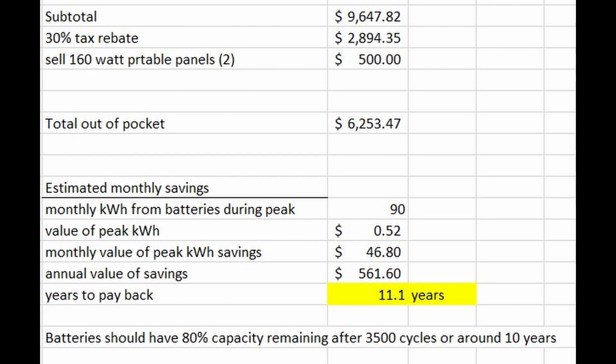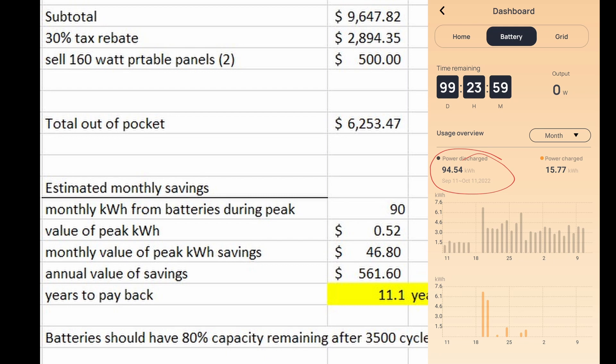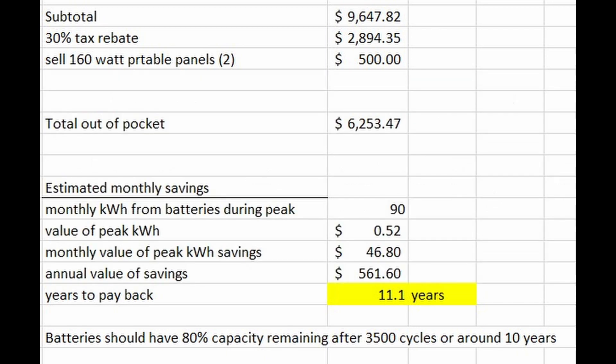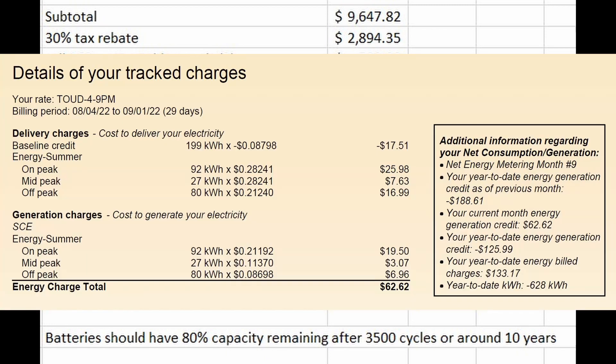The big assumption I'm making is based on my first month of usage: I've avoided over 90 kilowatt hours of usage during the peak 52-cents-per-kilowatt-hour period from 4 to 9 PM. Since I charge the batteries for free with the solar panels every day, a simple calculation — 90 kWh times $0.52 — gives me $46.80 in monthly offset. I know this is oversimplified, so I'll monitor the bills over time. Southern California Edison bills are really confusing, but using these simple assumptions the simple payback for this system is still over 10 years.